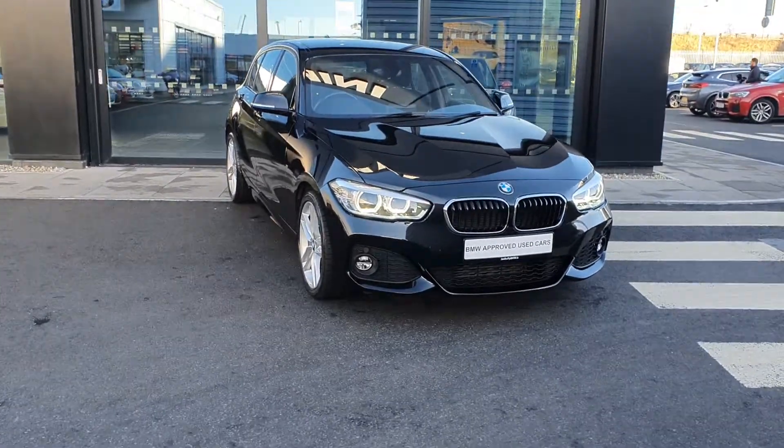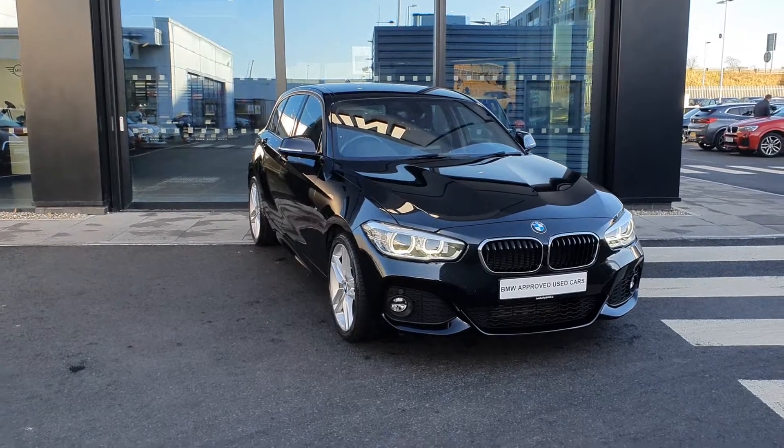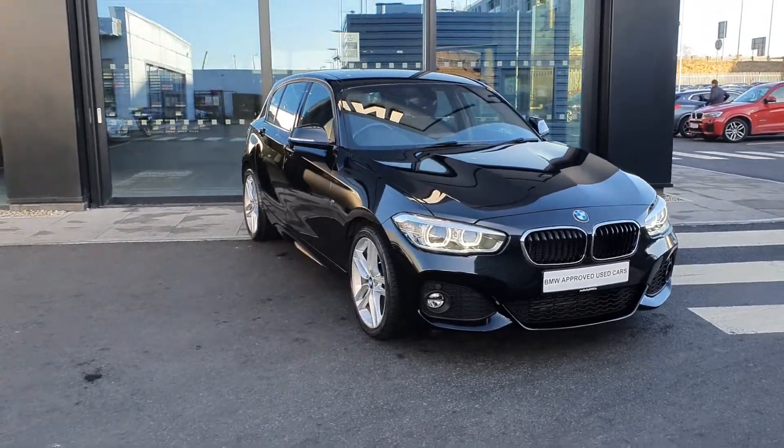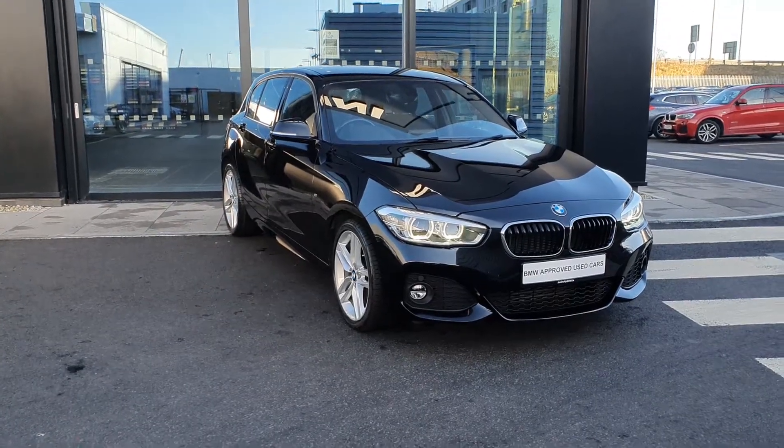How are you doing folks? James Farrer here, sales executive over at BMW Joe Duffy, Charles Hannan. Today I have this absolutely stunning 171D BMW 1 Series 116D M Sport 5 Door Hatchback.